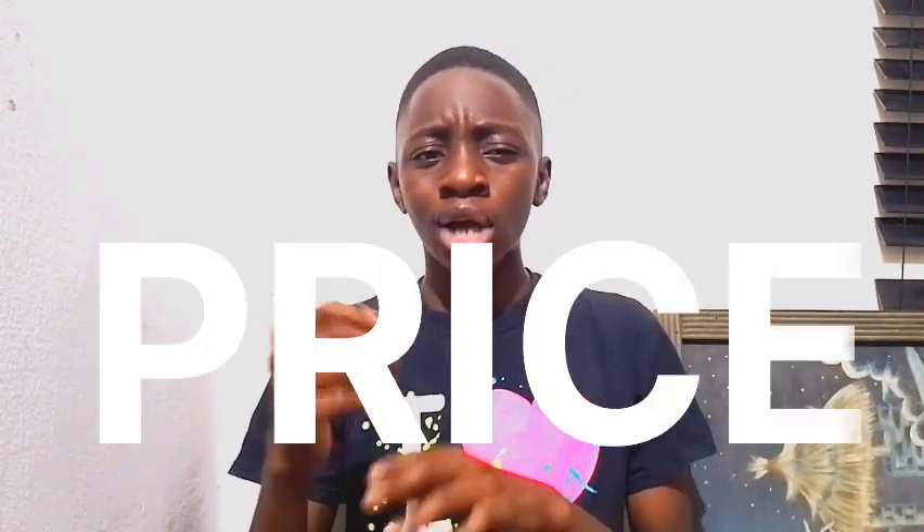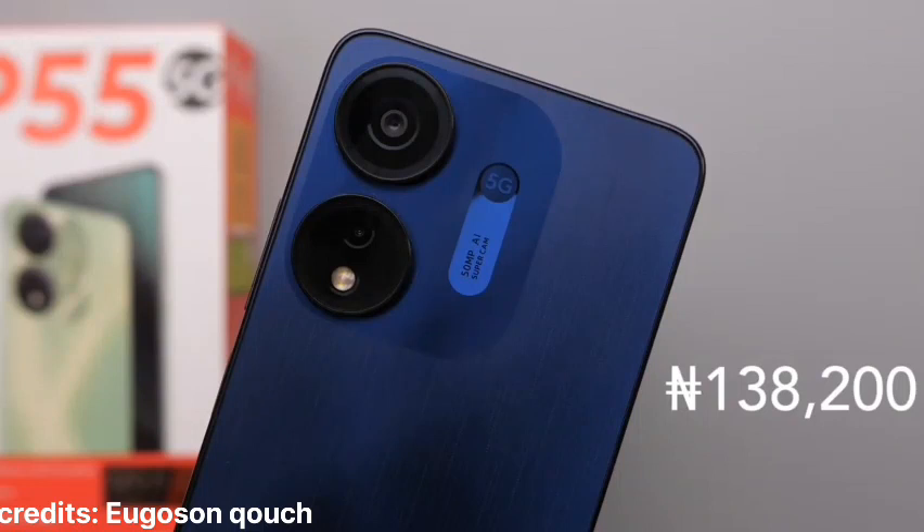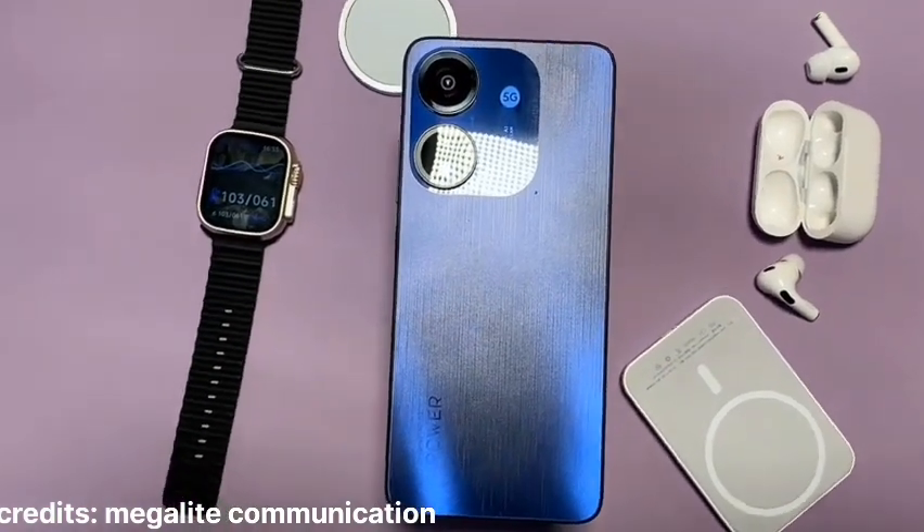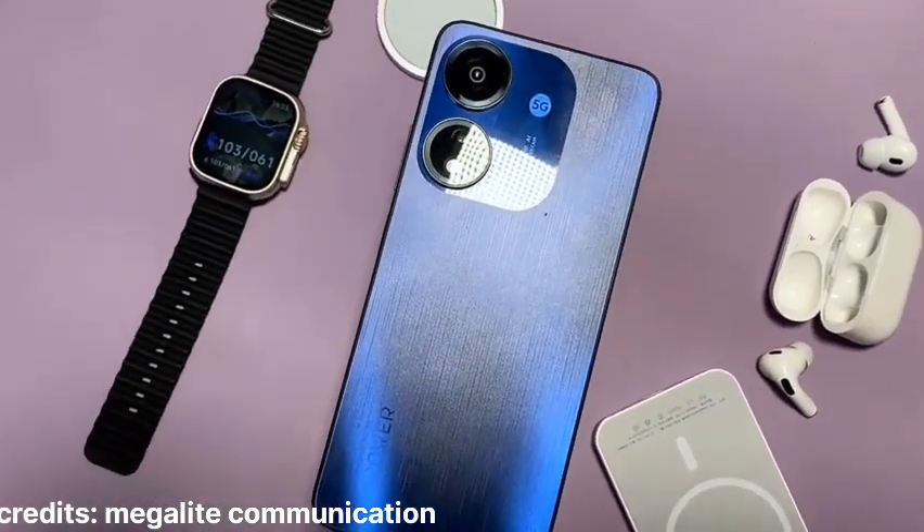The first thing we're going to look at is the price — what you're actually paying for this smartphone. You're paying 138,000 Naira or $120, and for that you're getting 8GB of RAM and 128GB of storage. So basically it's the cheapest 5G phone you can buy. To make a budget phone, you always have to cut corners and make sacrifices to keep it more affordable.